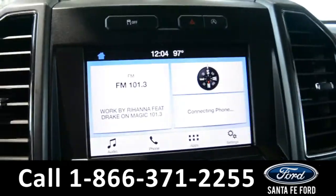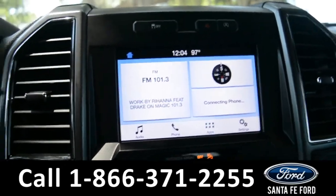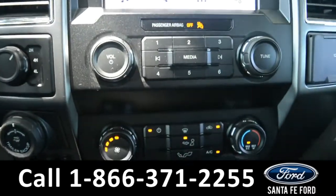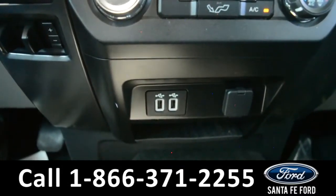The media center features an LCD touch screen, which displays the backup camera. It has AM and FM radio, Sirius XM satellite radio, Bluetooth, and USB ports for more media options.